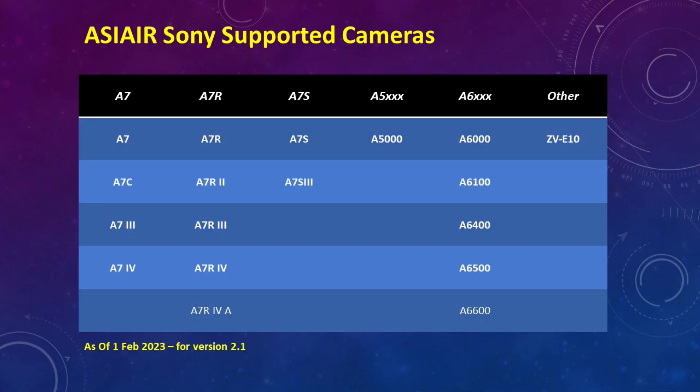Let's recap that list — I've created a small infographic as I can't keep up with all the models either. In the A7 series, supported in 2.1 will be the A7, the A7C, and the A7 III and A7 IV models. In the A7R series: the A7R, A7R II, A7R III, A7R IV, and A7R IVA. For the A7S series: the A7S and A7S III. We also have the A5000 joining the list, and in the A6000 series: the A6000, A6100, A6400, the newly added A6500, and the A6600 will all be supported, plus the ZV-E10 APS-C camera — 18 models in total added to mirrorless camera support for release 2.1.